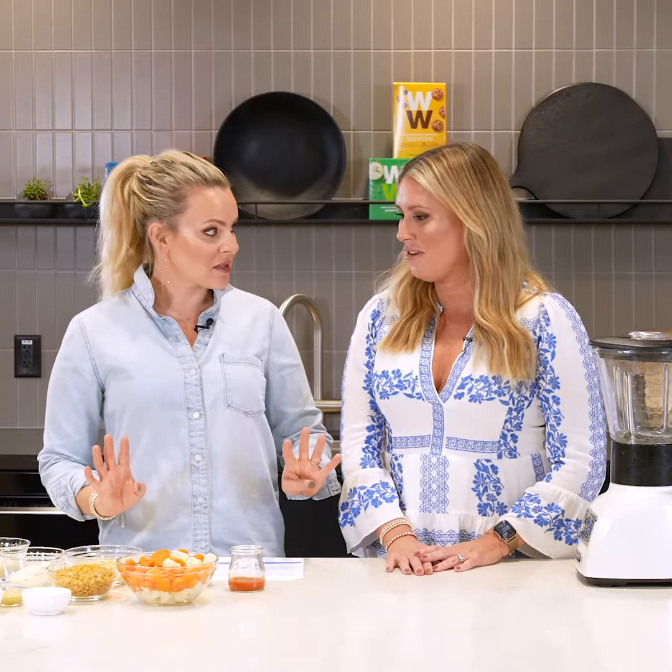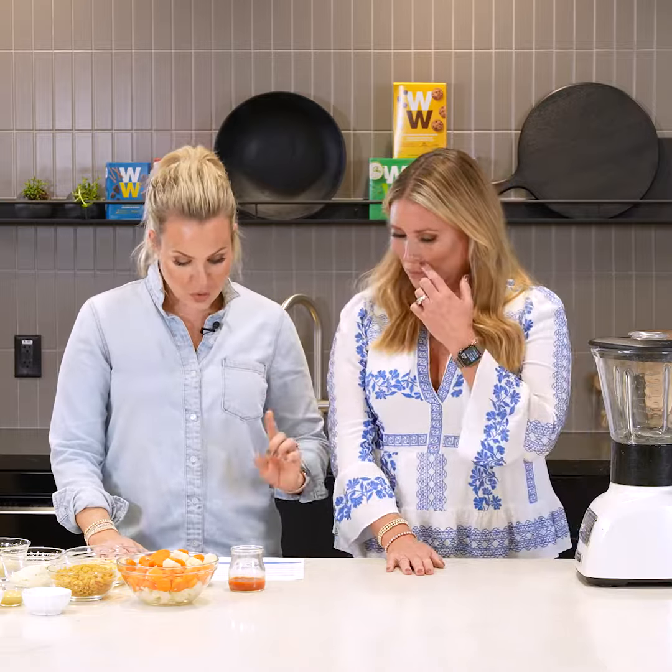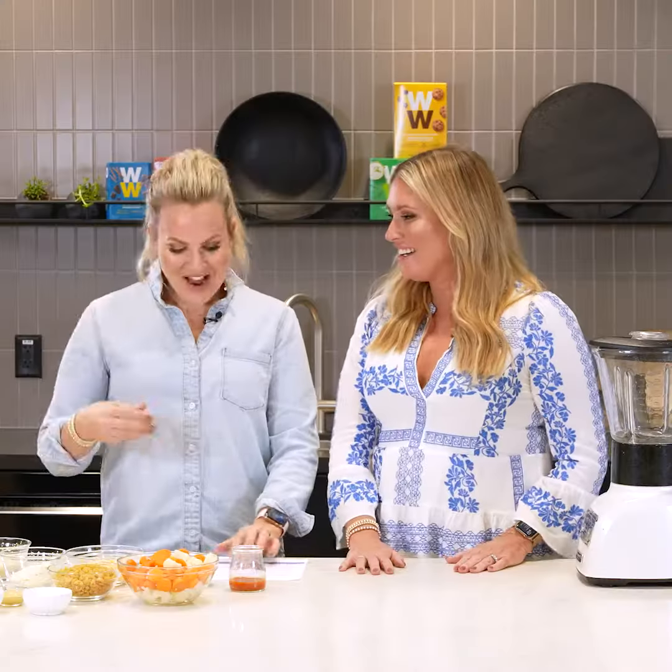There are four different cheeses — oh wow, that's the best part! Pecorino Romano, cream cheese, Gruyere — I can't quite say that one — and cheddar. I got that last one, that's super easy!